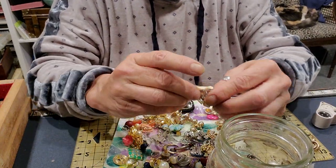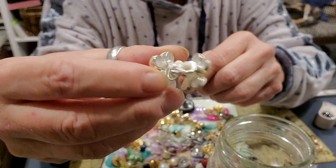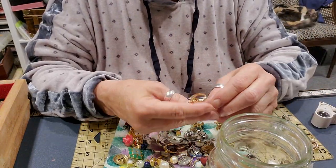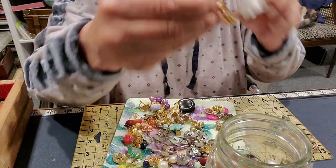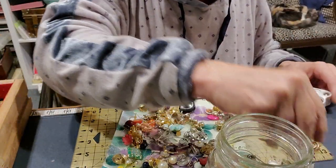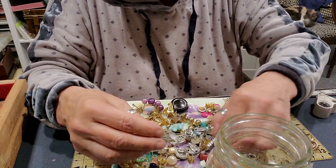Oh, another pair — I thought that was a crafting piece too. These are just clip-ons, just cute little flowers — I'll give those to Cynthia, she might like those. And yet another pair — and who is this by? Avon. Another Avon pair, another pair of clip-on Avons. Cute. This is a lot of stuff in here for $10.